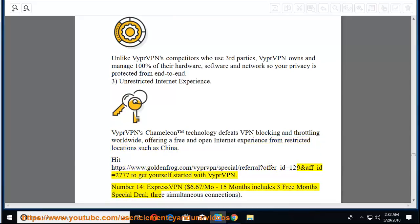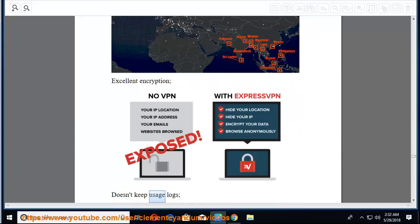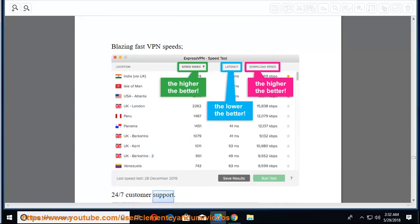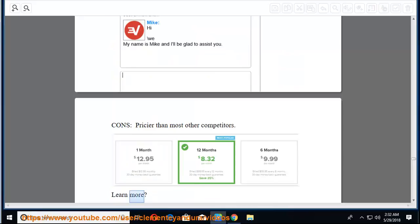Number 14: ExpressVPN at $6.67/mo — 15 months including 3 free months special deal, with 3 simultaneous connections. Pros: VPN servers in 94 countries, excellent encryption, doesn't keep usage logs, blazing fast VPN speeds, 24/7 customer support. Cons: pricier than most other competitors.